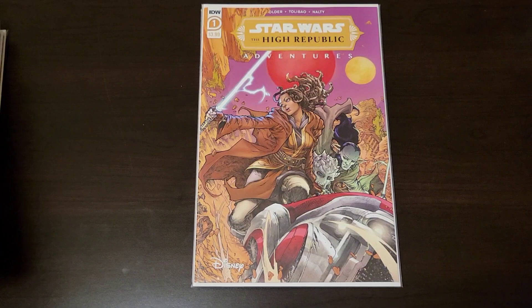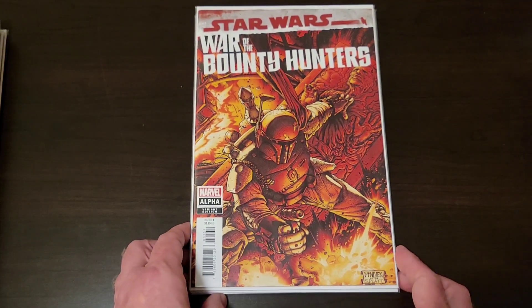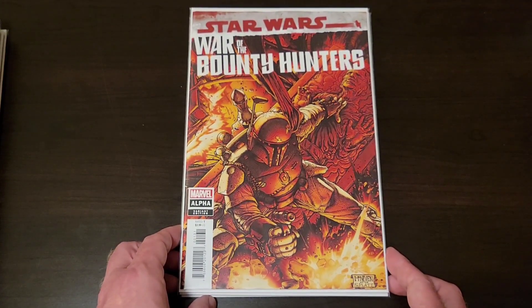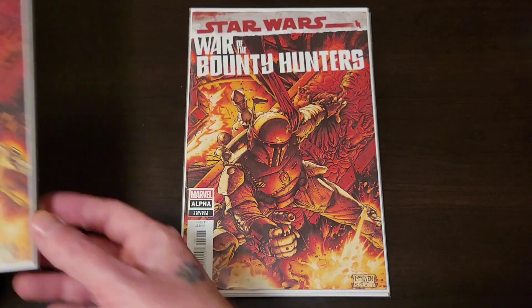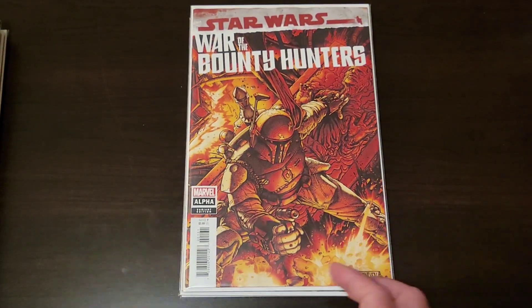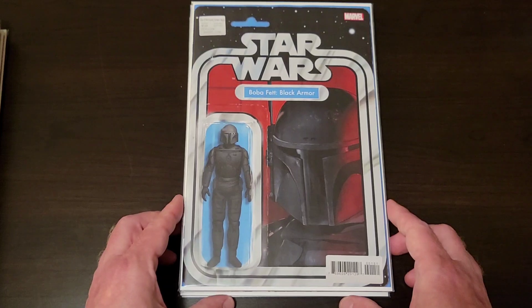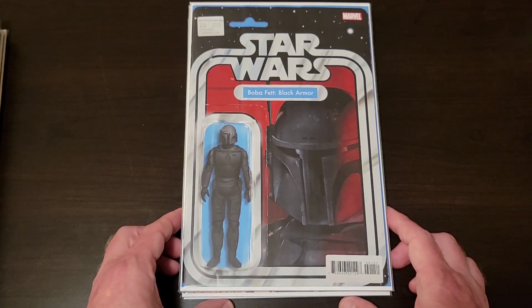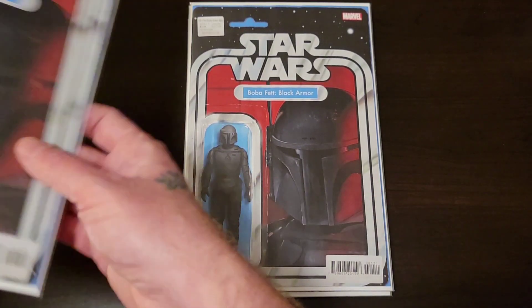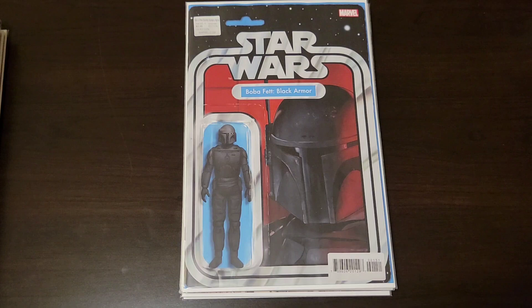One of the biggest books that came out this week: War of the Bounty Hunters — Boba Fett, Boba Fett, this backpack's got jets if you didn't know. Got a variant copy of that. Also the Boba Fett black armor variant, which I was amazed by — I went to three different stores fairly early in the morning and only found two copies. And it wasn't a ratio, it was open order, but nobody ordered it.